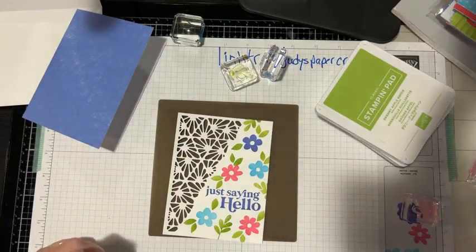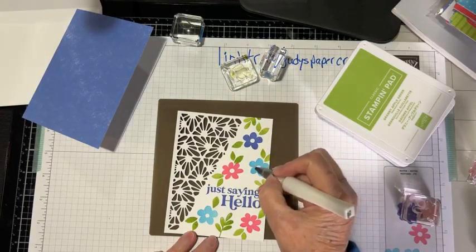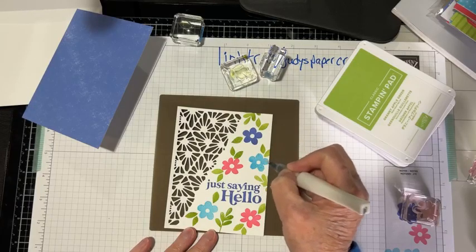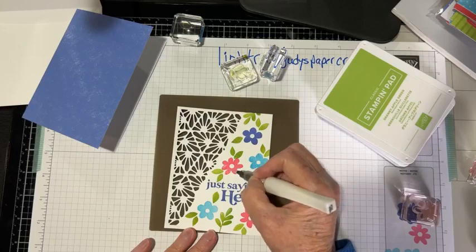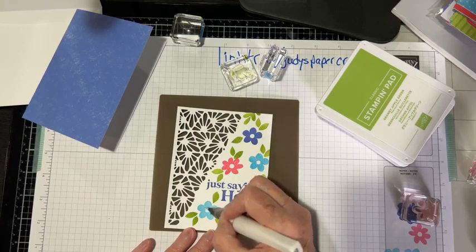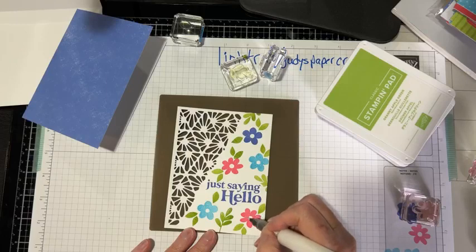Now I'm going to take my Wink of Stella because I love it — it just pops everything. I'm just going to color the flowers with the Wink of Stella to give them a bit of shine, just to perk them up. The flowers like it — they told me, 'Don't forget to put the Wink of Stella on me!' So of course I have to do what they ask.